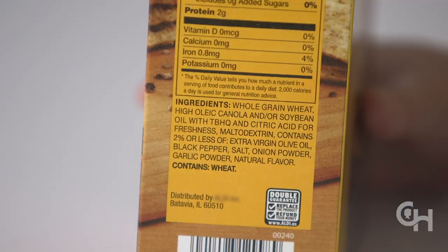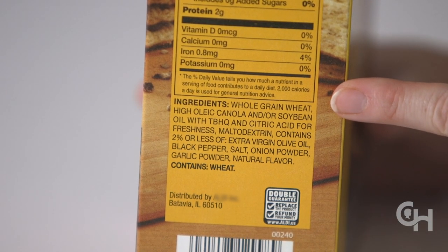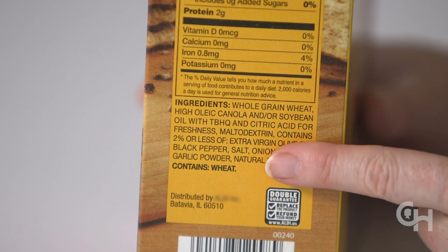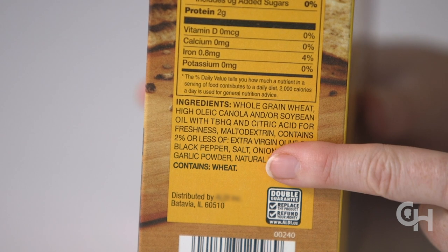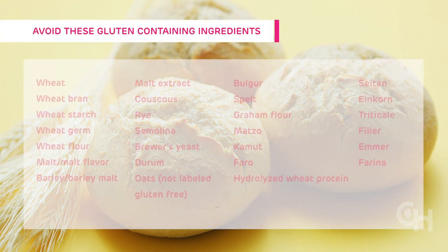Step 3: If a product is not naturally gluten-free and the label does not say gluten-free, the next step is to identify if there are any gluten-containing ingredients in the product. Gluten-containing ingredients to look for on a label include wheat, barley, and rye. You may also see derivatives of these grains on a label, such as malt flavoring, which is made from barley, or semolina, which is made from wheat. Here is a list of gluten-containing ingredients to avoid when looking at a food label.